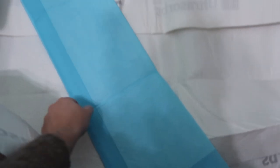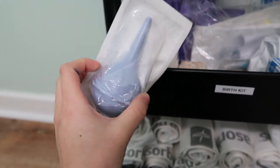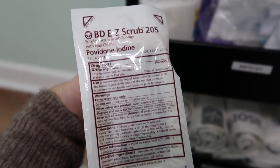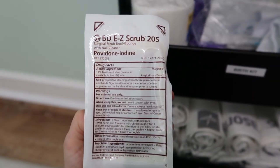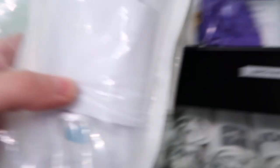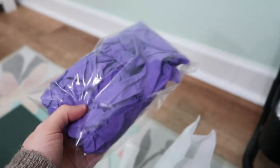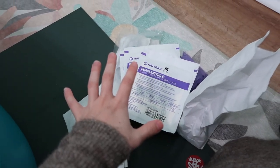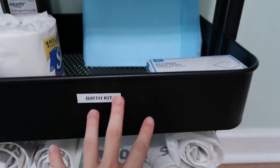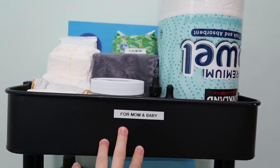On the birth cart: medical-grade chucks — this is the stuff they give you at the hospital. I also have puppy wee-wee pads. The required birth kit items include alcohol pads, a bulb syringe to clear liquid from the baby's mouth and nose, iodine scrub, an umbilical cord clamp, lubricating jelly, an IV starter kit, a syringe, sterile gloves, and gauze.